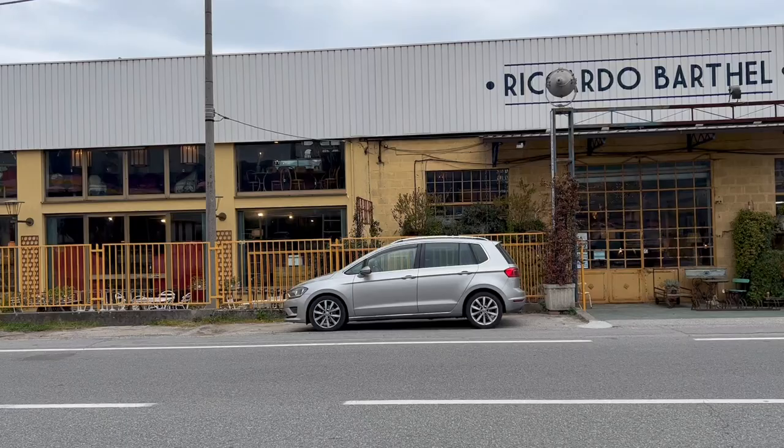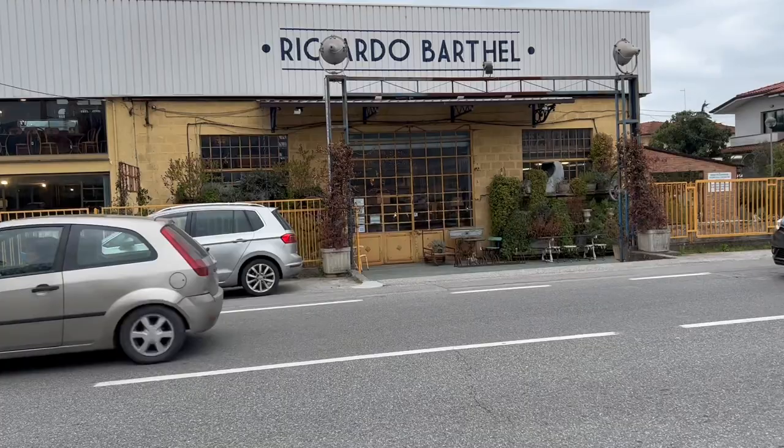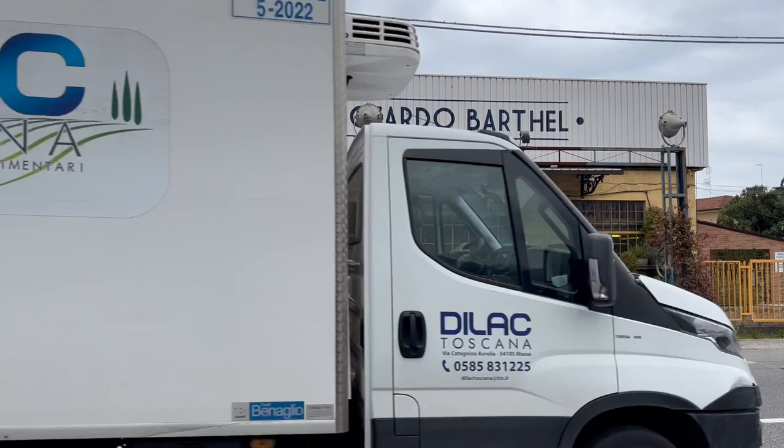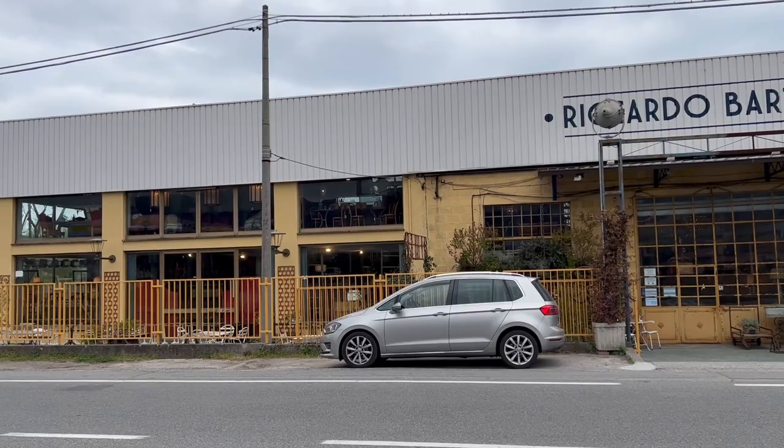We are at Forte di Marmi and so excited. This is where I found my bath, everybody. That beautiful bathtub in my bathroom with that gorgeous rust on the outside was found here, and then it was restored in Florence. We're just heading here to look for a few pieces for my piccola casa. We are in Ricardo Bartel — it is incredible. This is where I found my bath. We are looking for furniture, lights for the first floor. I'll be giving you a tour — it's sensational.